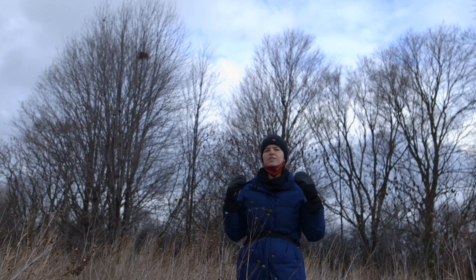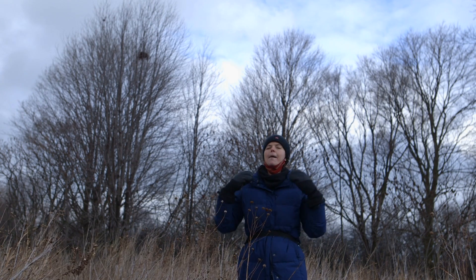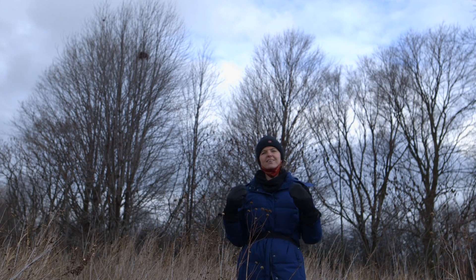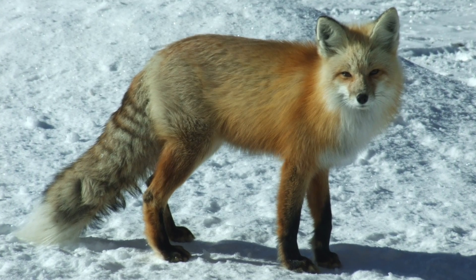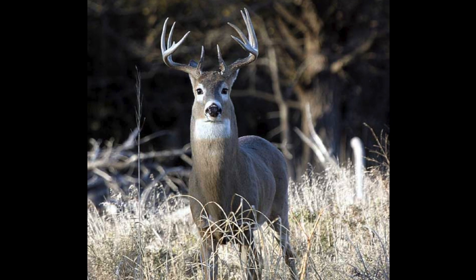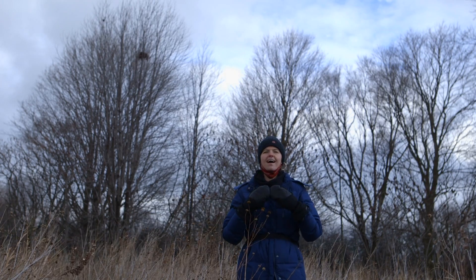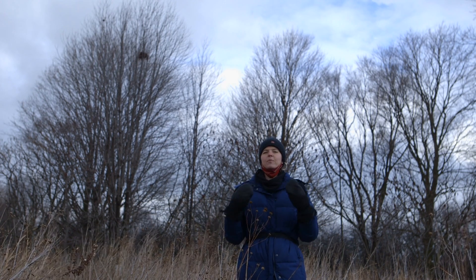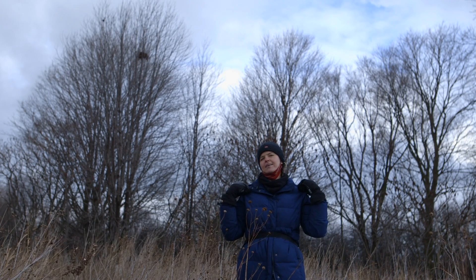If you guessed mammals, good one. So what are some adaptations of mammals who stick around in Chicago? Let's talk about fox and deer. Those mammals grow an extra layer of fat so that they can bulk up, and they also grow more fur to help them have a winter coat, just like the winter coat that I'm wearing.